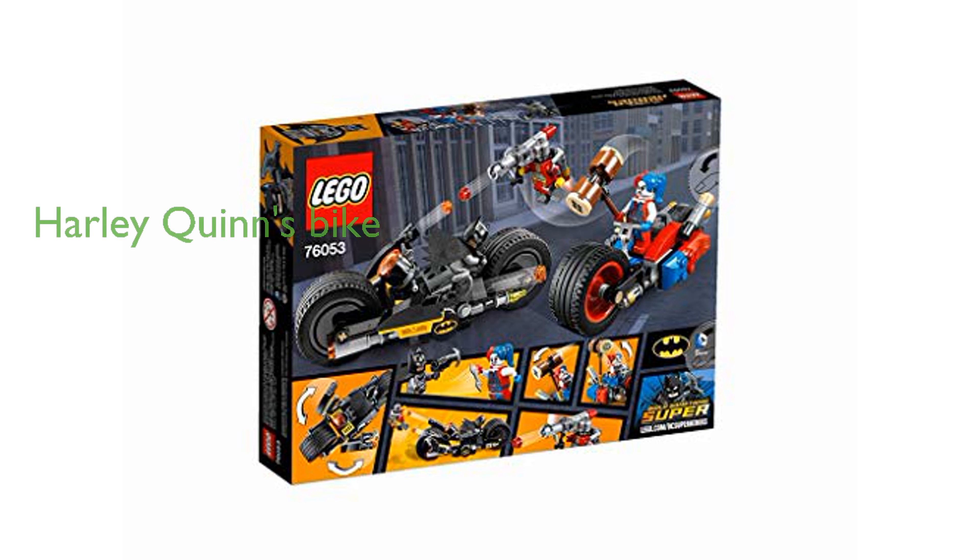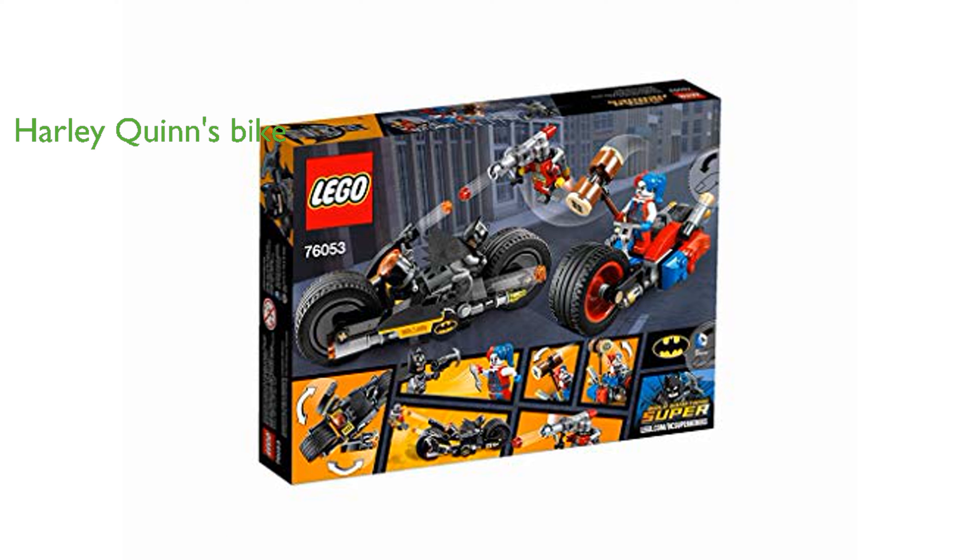Harley Quinn's bike features a large front wheel, rubber tires, adjustable exhausts, and a hinged attachment for her hammer, adding a fun and dynamic element to the play.